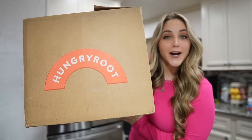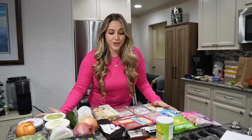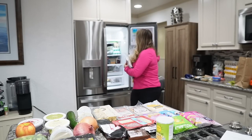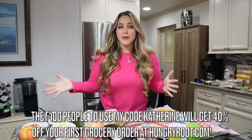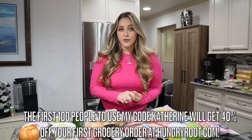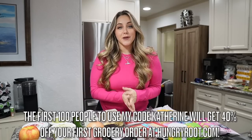The more you shop with Hungry Root, the more the system learns about you — the foods you like, the foods you dislike, and the foods you never want to receive again. Look at all these awesome products in my Hungry Root order, some of which I've never even heard of. I even got bread, flatbreads, and spicy chicken quesadillas. The first 100 people that use my code KATHERINE will get 40% off their first order at hungryroot.com.